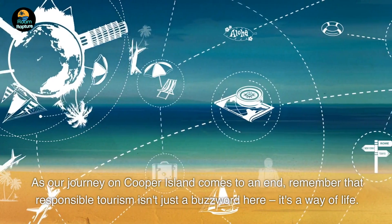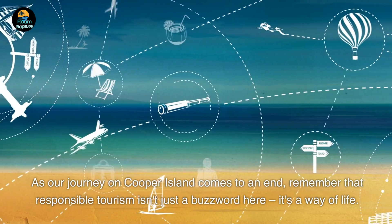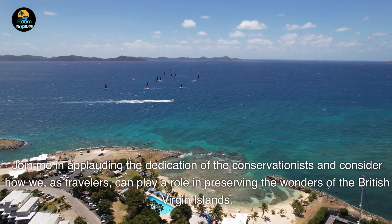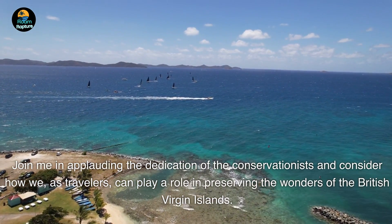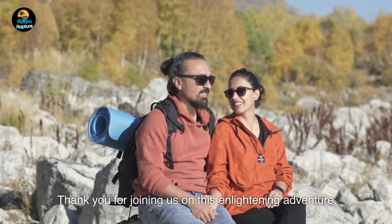As our journey on Cooper Island comes to an end, remember that responsible tourism isn't just a buzzword here — it's a way of life. Join me in applauding the dedication of the conservationists and consider how we, as travelers, can play a role in preserving the wonders of the British Virgin Islands. Thank you for joining us on this enlightening adventure.